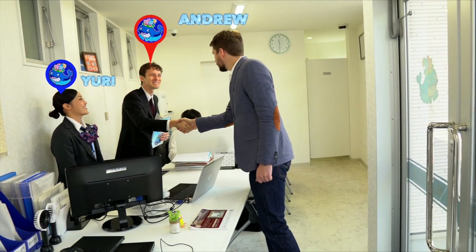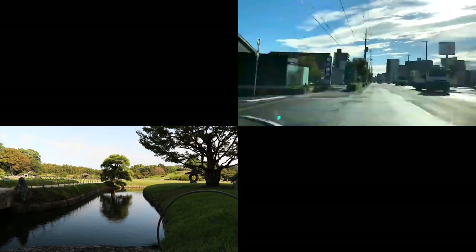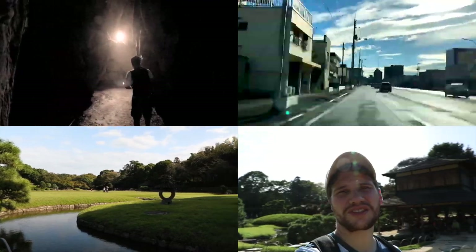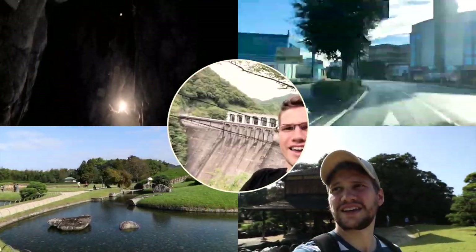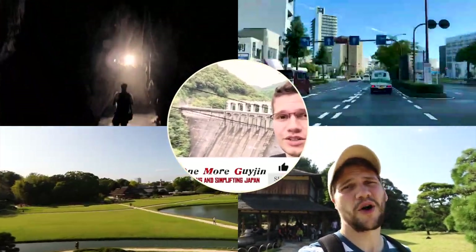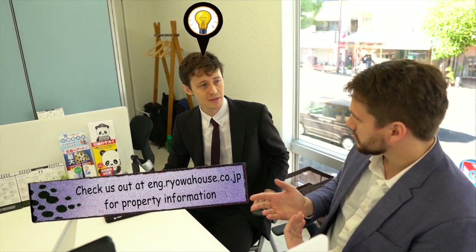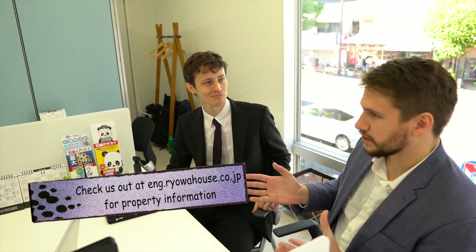Nice to meet you. My channel on YouTube is all about helping people coming to Okayama and also Japan. A really important part of that is finding a place to live, obviously. But there's not a lot of information in English, and that's what I think sets you guys apart from a lot of the competition.